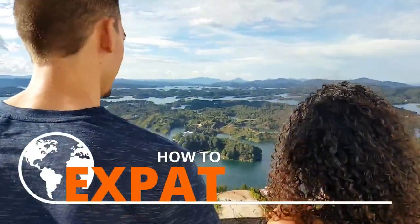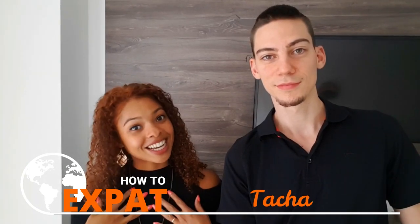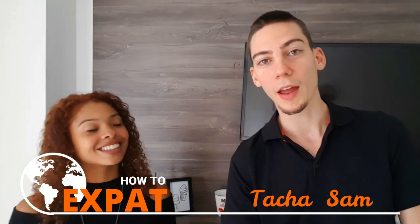In this video you will see our complete cost of living. Welcome to How to Expat. My name is Tasha. My name is Sam and our mission here is to help expats or soon-to-be expats to start the journey, avoid gringo prices and settle down hassle-free.